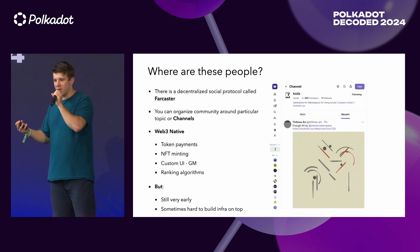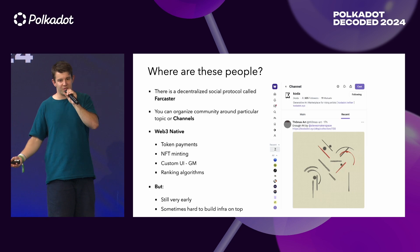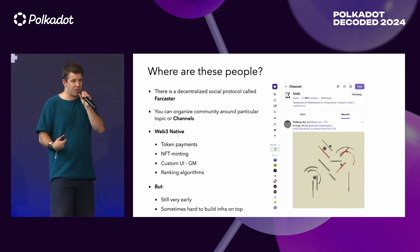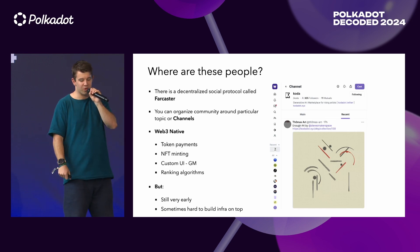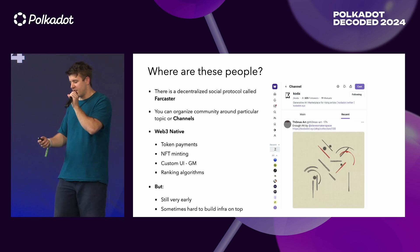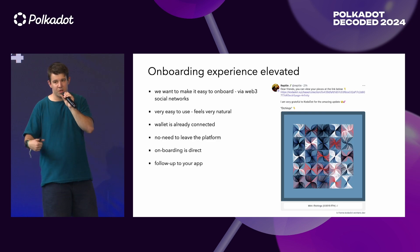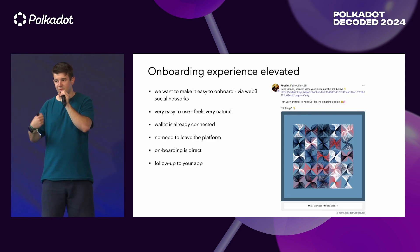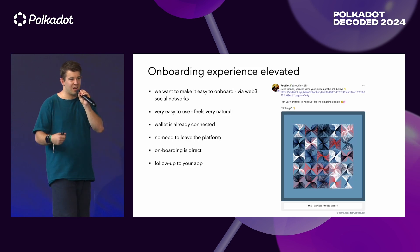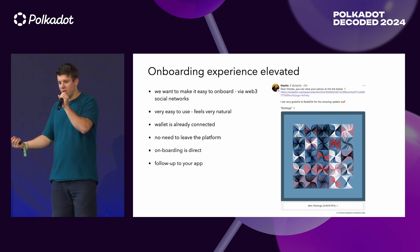You can make token payments, NFT minting, and custom UIs. For example, anytime someone writes 'GM,' you have a GM button instead of a like. These custom UIs make things nicer. Plus, you have ranking algorithms — you can see your rank on this particular social network. The disadvantage is that it's still very early and sometimes hard to build infrastructure on top. But the experience is elevated. If you want to make onboarding easy for users, do it via Web3 social networks. It's very easy to use — many people used Twitter or Facebook before, so the UI is native. The wallet is already connected, and the best thing is that the user doesn't need to leave the platform.